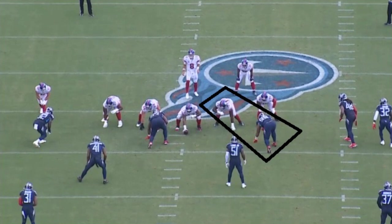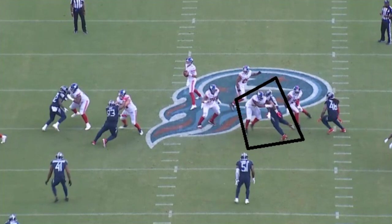Sometimes they have a specific guy they're supposed to block, sometimes you just look over and whoever you decide to block, that's who you end up blocking. I believe the center is supposed to be blocking Simmons here. But right when this play begins, you see how Simmons uses his hands — that's really what he does so effectively. His left arm is behind him, that's how far he ended up swiping to get the guard's hands out of the way and get in a position where he can't block him.